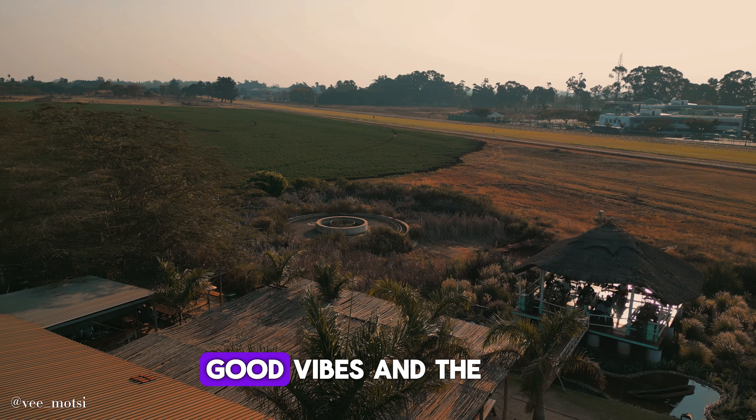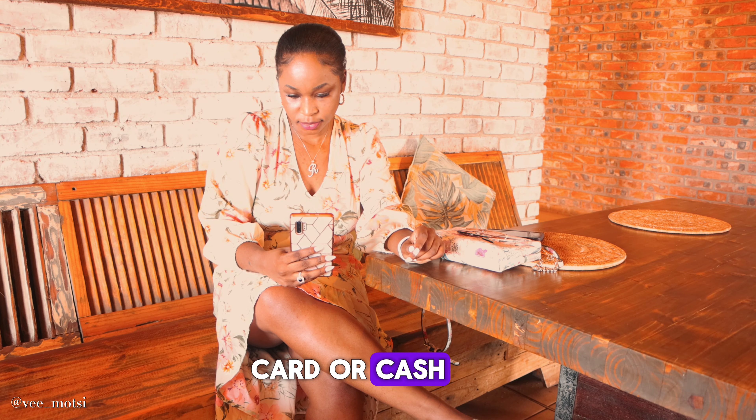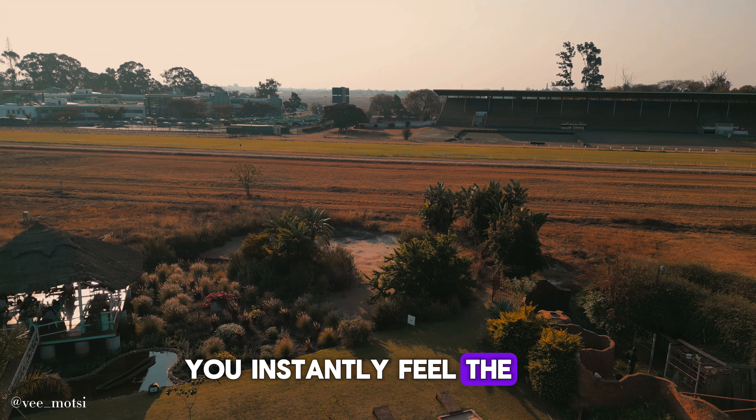A friendly team awaiting your visit, good vibes, and the ability to use your card or cash. As you step inside, you instantly feel the beach vibes.